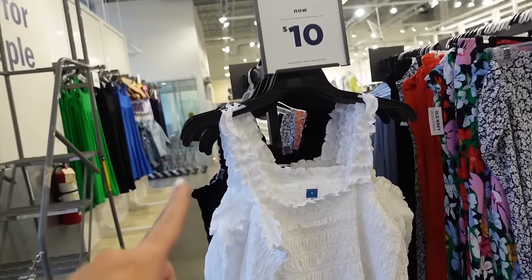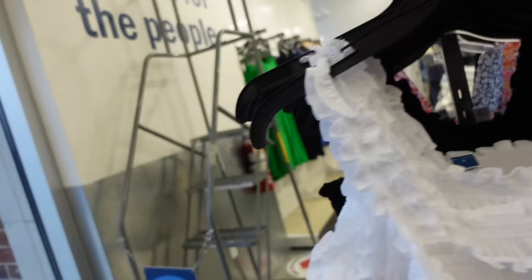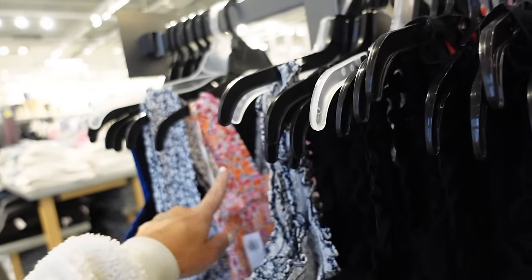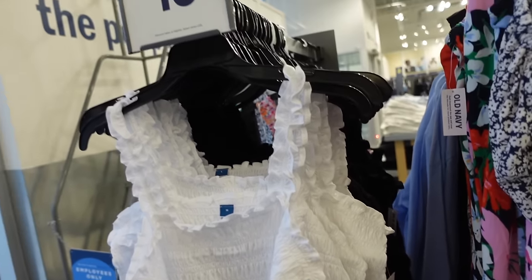Smock tanks are down to $10 — these have that elastic strap, squared neckline, shorter through the front and the back. Comes in solid white and black, and then I also saw some print — the blue floral and then also that multicolored floral. Regularly $22.99.